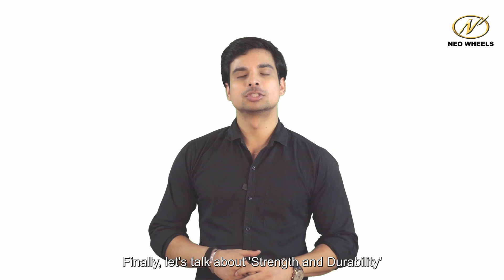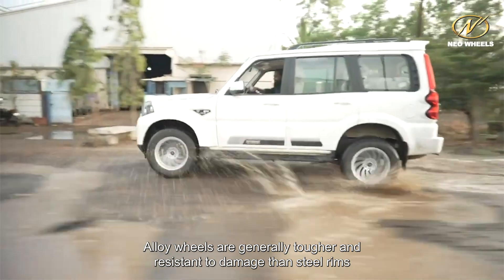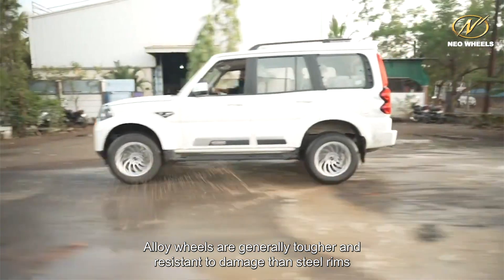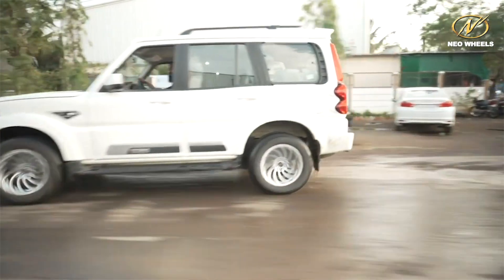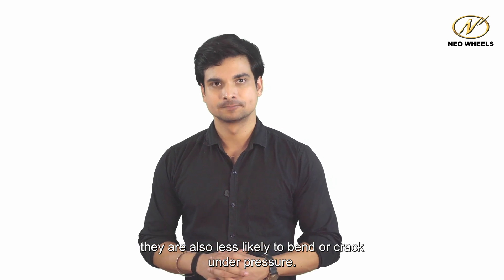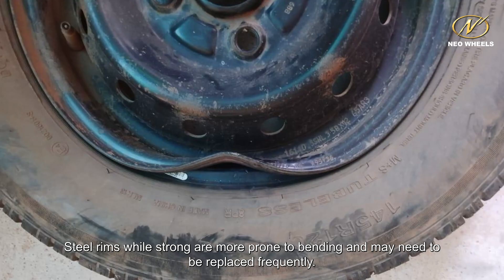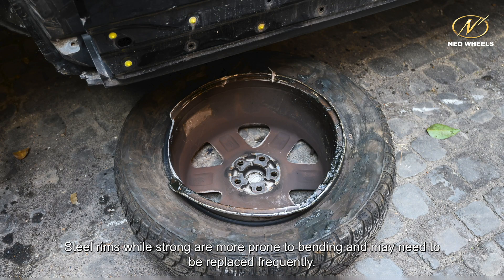Finally, let's talk about strength and durability. Alloy wheels are generally tougher and more resistant to damage than steel rims. They are also less likely to bend or crack under pressure. Steel rims, while strong, are more prone to bending and may need to be replaced frequently.